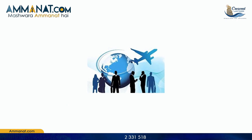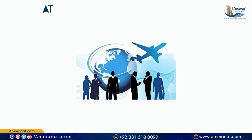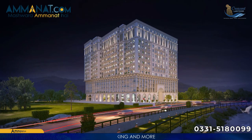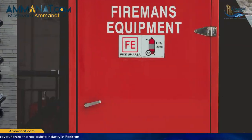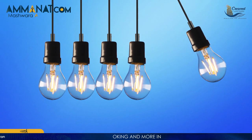Moving on to the facilities this project is going to provide for visitors and residents: this is a lucrative opportunity for business purposes, with huge public interaction, easily accessible to mosque, hospital, cinema, and community centre. There are flexible options and layout plans, high-speed passenger elevators, CCTV security on each floor, fire extinguisher system, 24/7 electricity supply, and a contemporary feel.